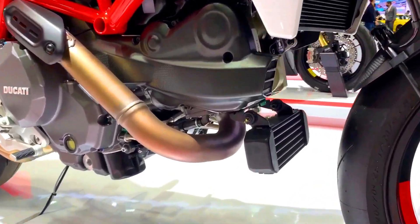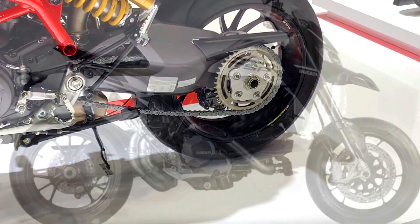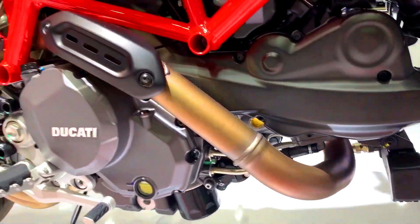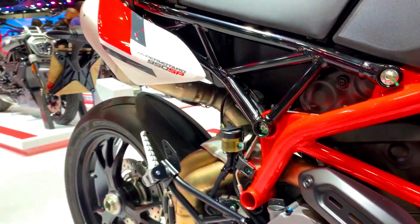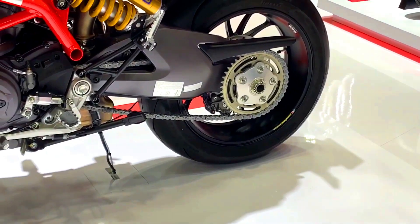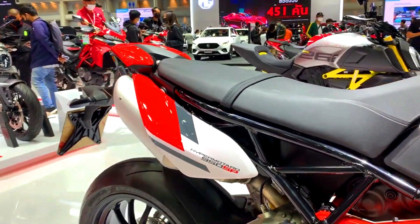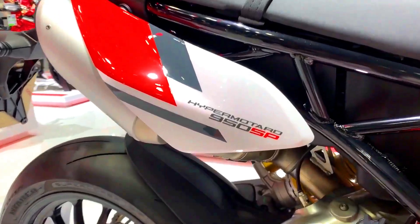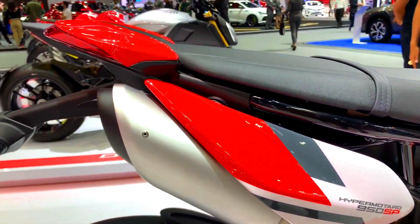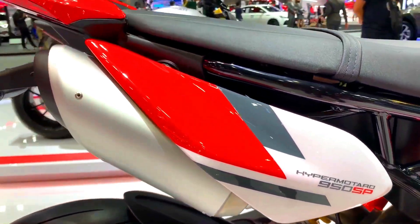For features and electronics, RVE models may receive unique features or electronic enhancements such as additional rider modes, cornering ABS, traction control, quickshifters, and other electronic rider aids. SP models are typically equipped with the latest and most advanced electronic features available, including multiple riding modes, advanced traction control systems, sophisticated ABS, and possibly even a dedicated track mode.